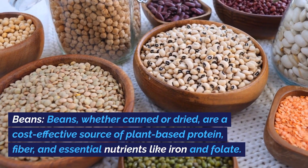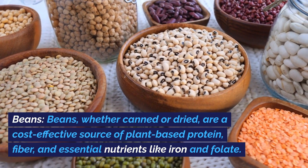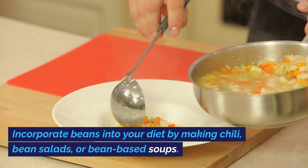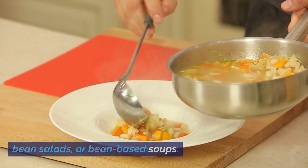Beans. Beans, whether canned or dried, are a cost-effective source of plant-based protein, fiber, and essential nutrients like iron and folate. Incorporate beans into your diet by making chili, bean salads, or bean-based soups.